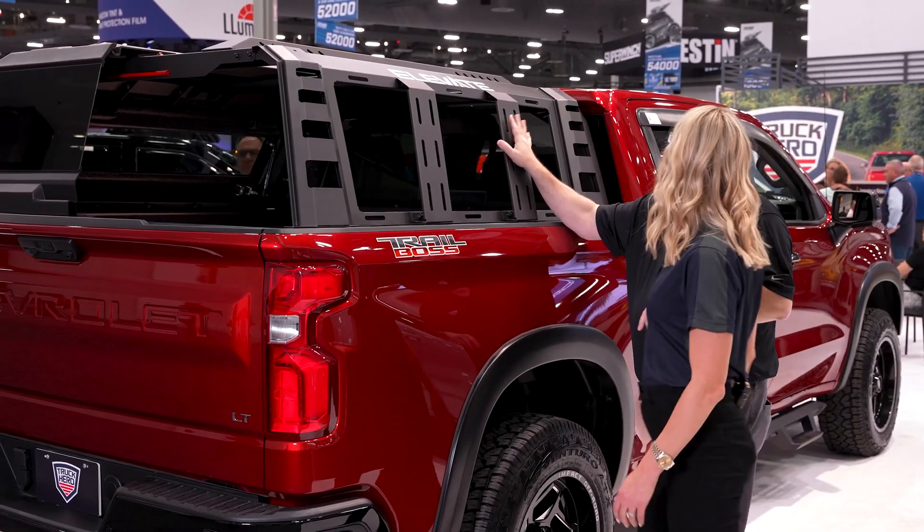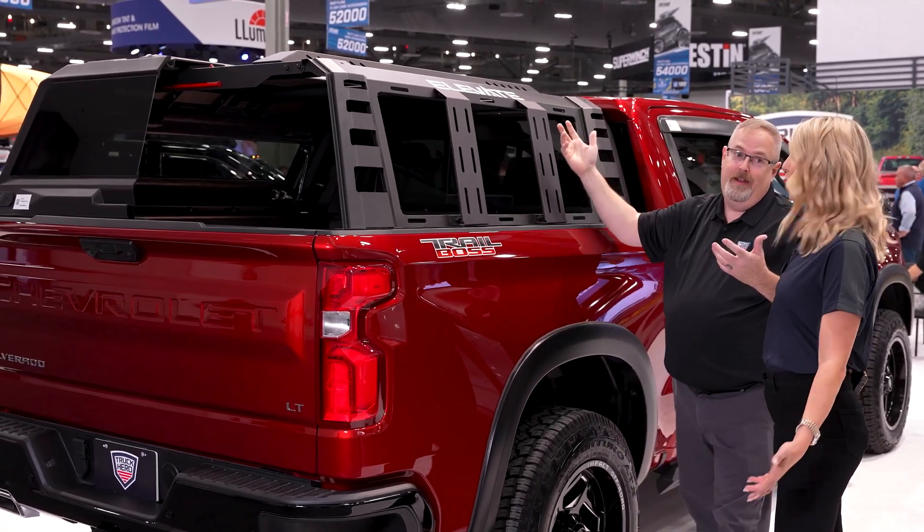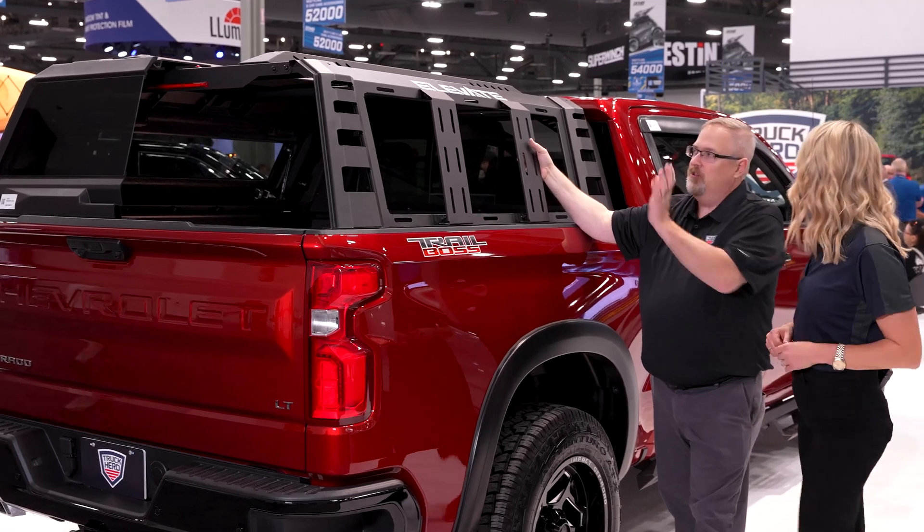How much can that hold? We're looking at a 1,000 pound static, 600 pound in motion, so you can put whatever you want on. And you're not having to weigh those things before you go. Nope, just grab and go.